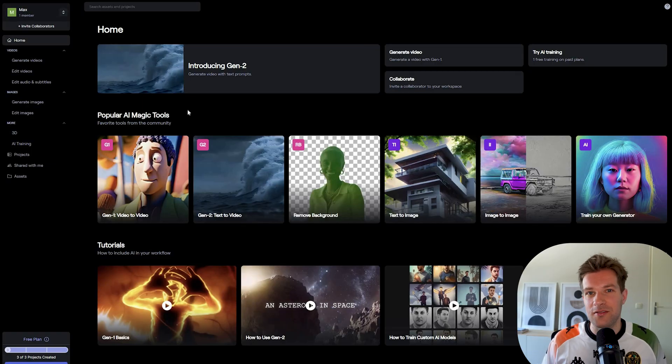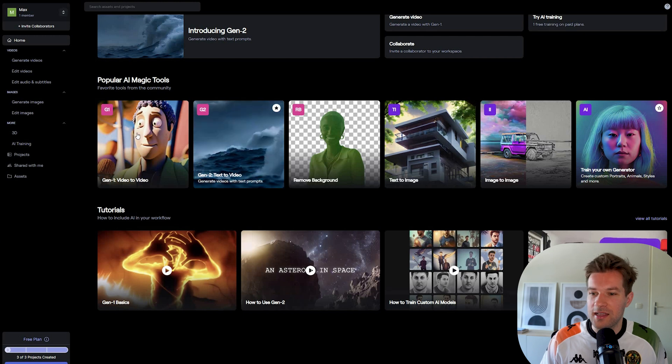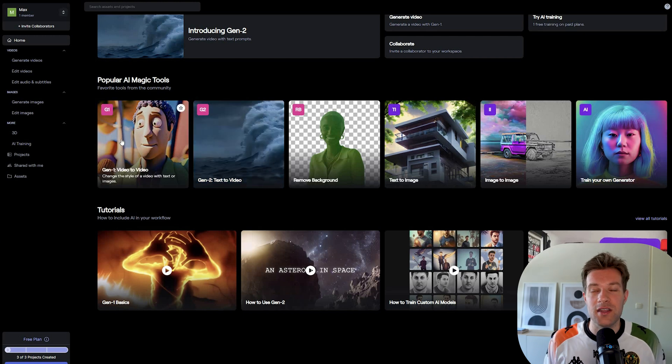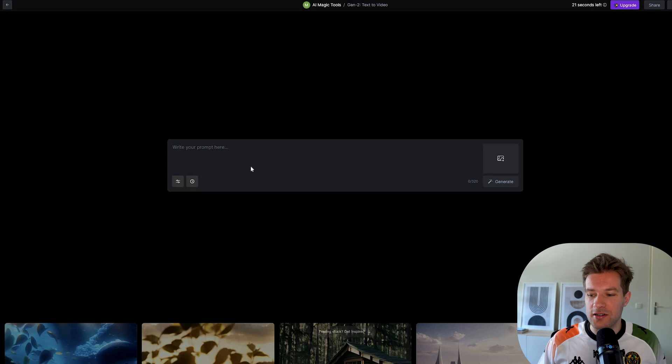After you log in, you're on this page and Runway has a crazy amount of AI tools — text to image, image to image, train your own generator. They have Gen1, which is video to video, which is also pretty cool. But we want to use Gen2 text to video. I would highly suggest trying out all these tools, but let's first go to Gen2 text to video.